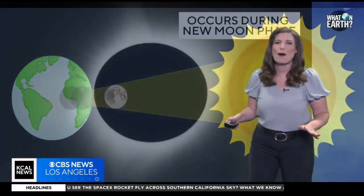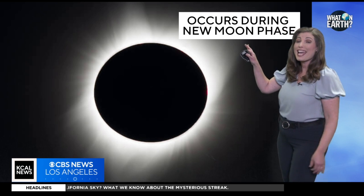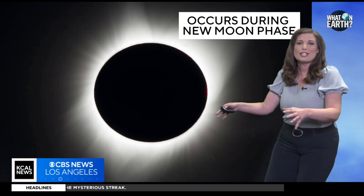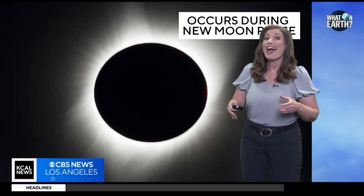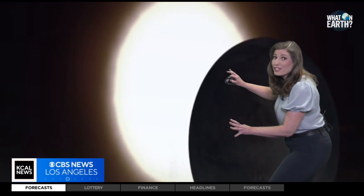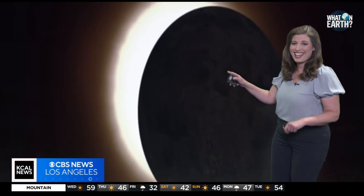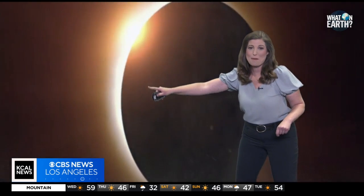Did you know that solar eclipses can only happen during a new moon phase? That's when the moon is positioned directly between the earth and the sun, blocking the sunlight. During a total solar eclipse, the moon completely covers the sun, revealing the outer atmosphere — the corona — which is usually hidden by the sun's glare, and we're just going to see it here in a moment.